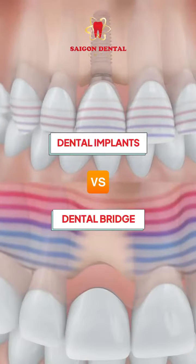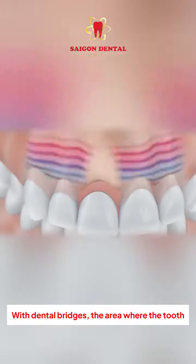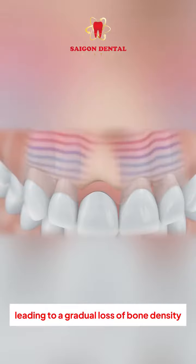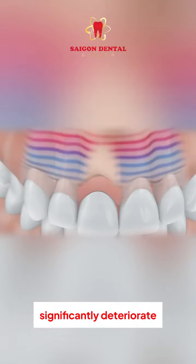Comparing dental implants and bridges: with dental bridges, the area where the tooth is missing no longer receives stimulation, leading to a gradual loss of bone density. Over time, the jawbone can significantly deteriorate.